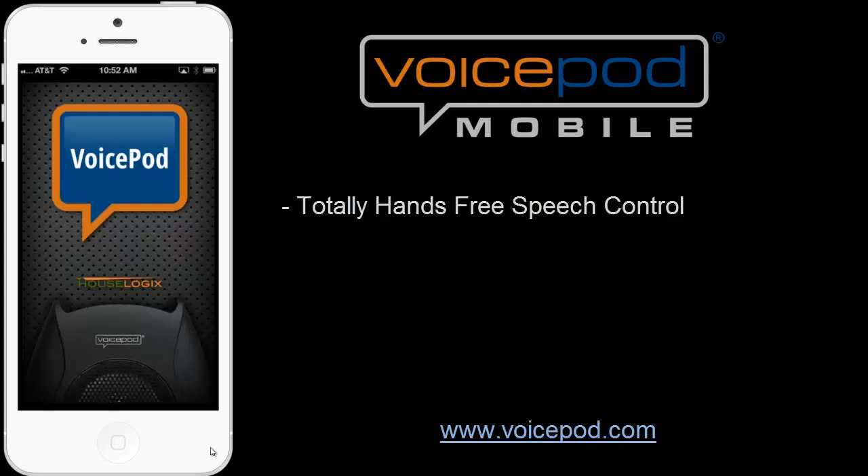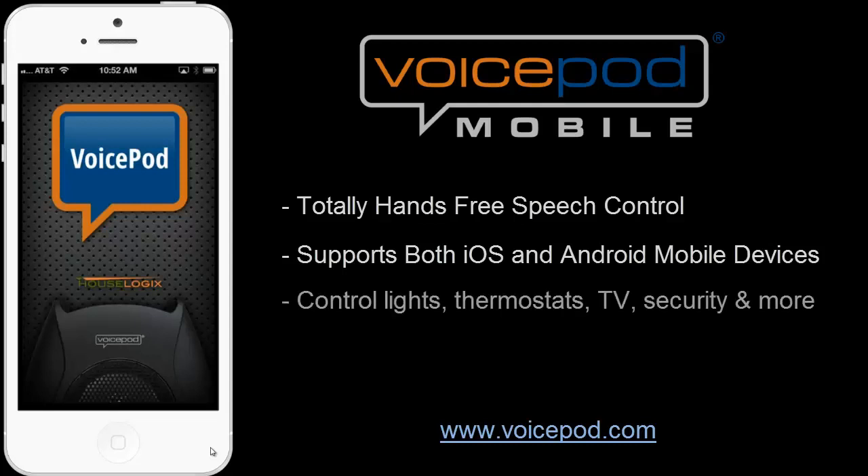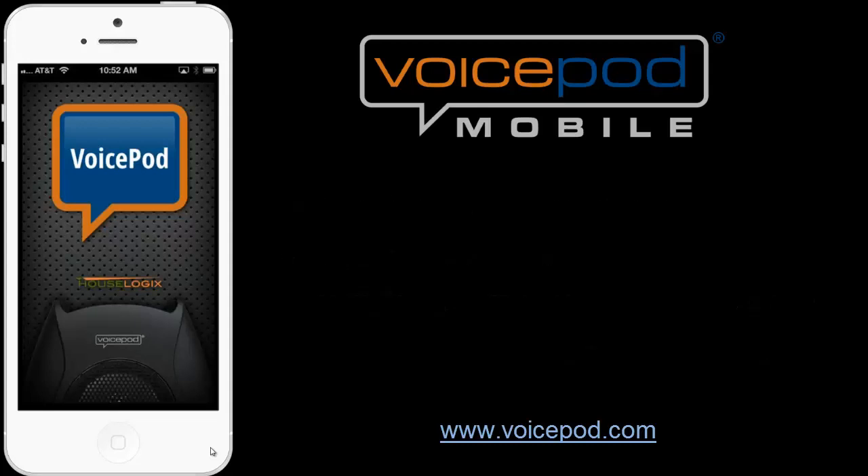With VoicePod Mobile, you simply speak into your iOS or Android device and in your own words tell your lights, thermostats, AV equipment, and security system what to do. VoicePod Mobile is all about convenience and speed, and it includes some clever features that are sure to make this your favorite app for everyday home control. So let's have a look.